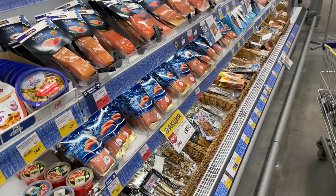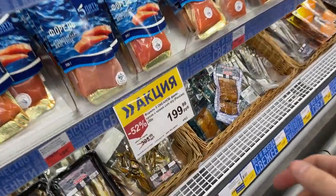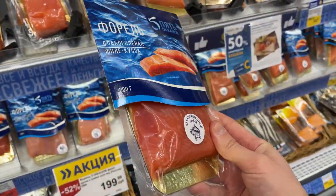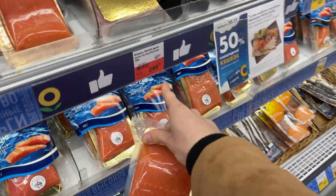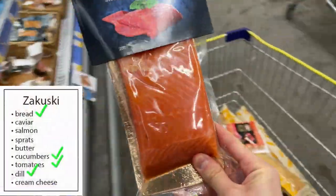We have a really huge variety of red fish, from the cheapest ones that look a bit suspicious to some really good stuff costing twice or three times more. This salmon costs about three and a half dollars for 200 grams - okay, let's take it.